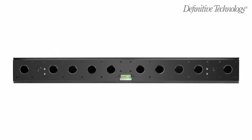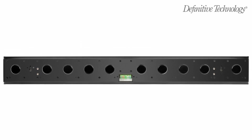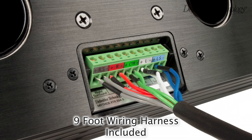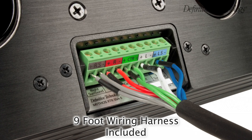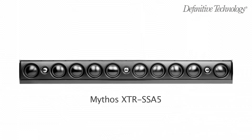Attaining a superb-sounding, audiophile-grade surround experience has never been more convenient. Simply connect an SSA5 to any multi-channel receiver and powered subwoofer to enjoy enveloping surround sound without the hassles of running wires and finding locations for rear speakers.